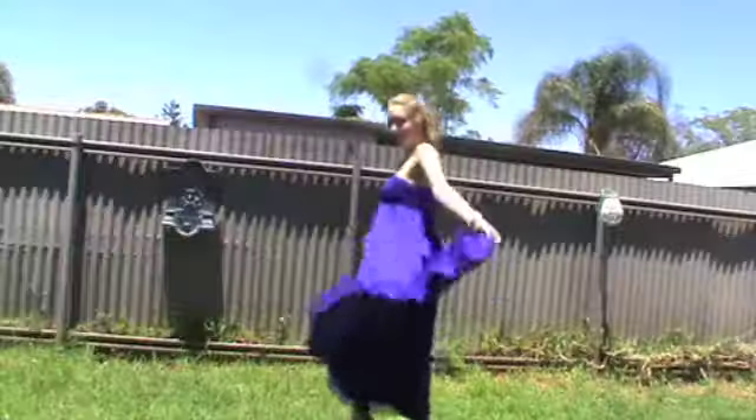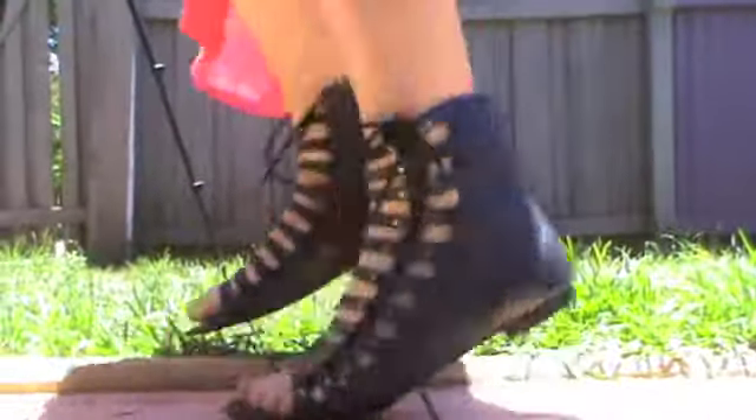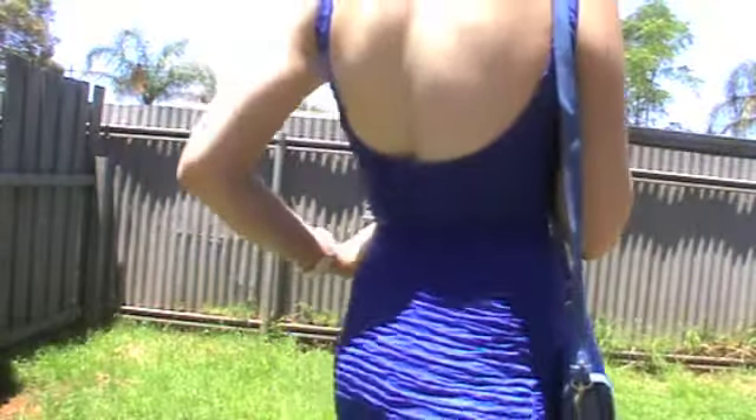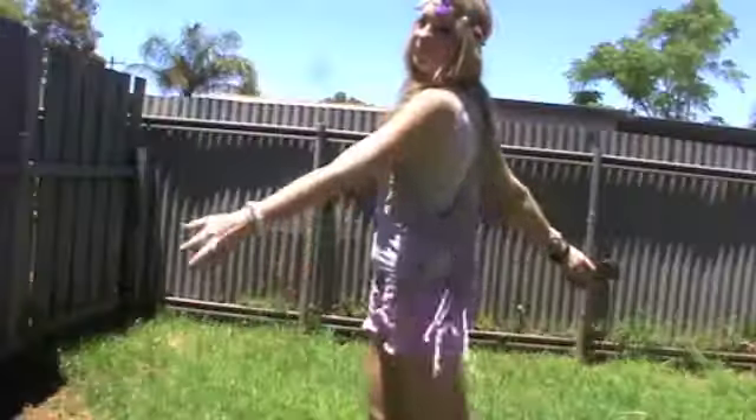Summer is finally here. I've put together a lookbook of five of my favorite outfits to wear in the warmer weather. From a casual day shopping to an elegant night out, this will really help you to look amazing this summer.